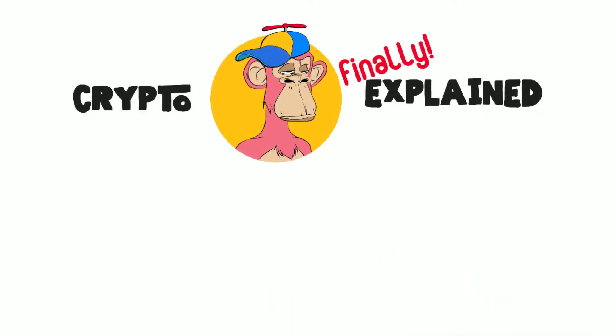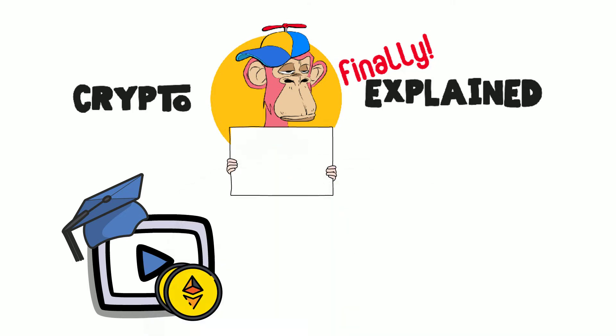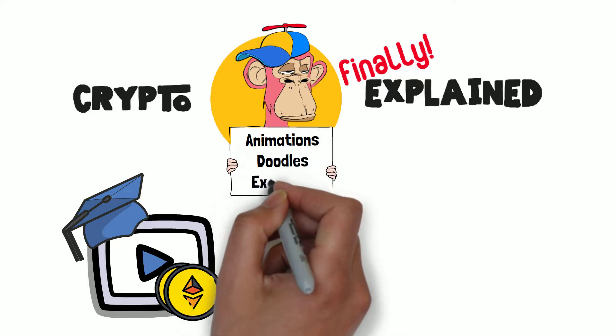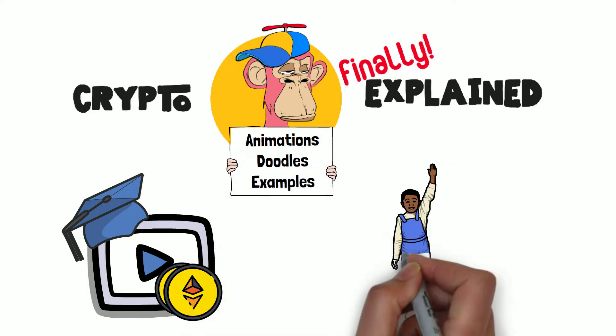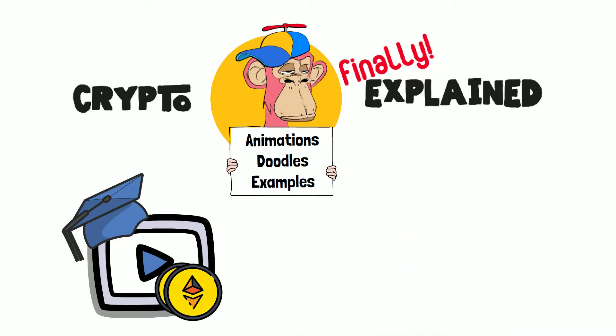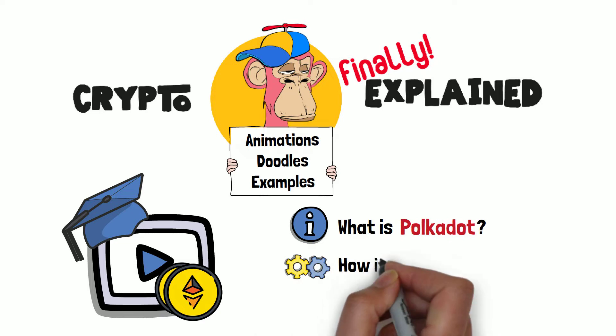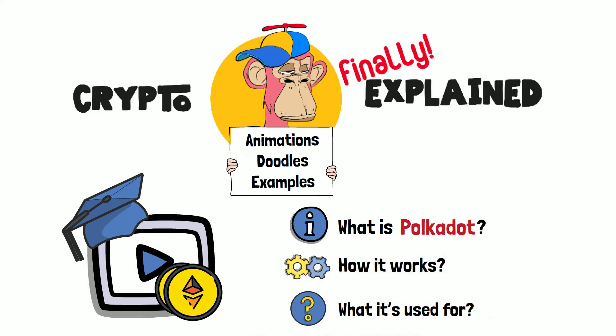Welcome to Crypto Finally Explained, the most crypto-friendly educational YouTube channel for actually learning crypto! Here, I explain crypto topics using simple animations, visual doodles, and real-life examples, so no matter if you're 5 or 75, you'll be able to understand it. In this video, I'll tell you about Polkadot — specifically, what it is in crypto, how it works, and what it's used for in the first place.